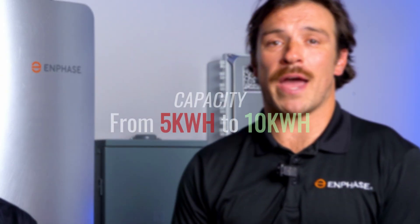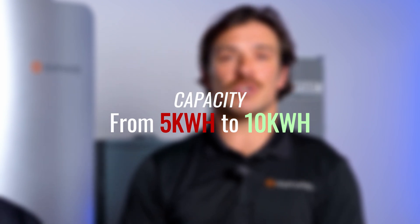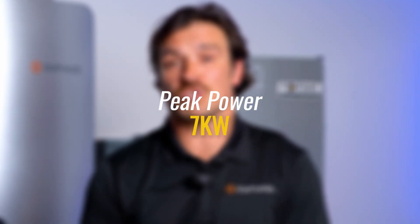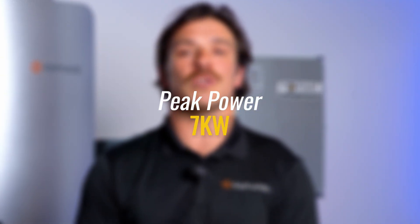The biggest difference between the 5P and the 10C is capacity. The old battery was 5 kWh; the new battery is 10 kWh — double the energy storage. Its peak power is 7 kW, which is slightly less than the 5P but only marginally, and the reason for that is to save on space.